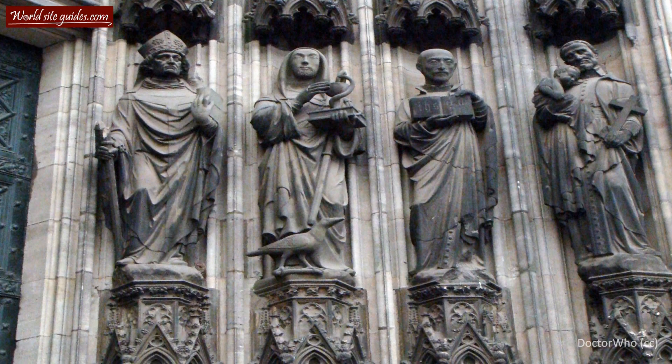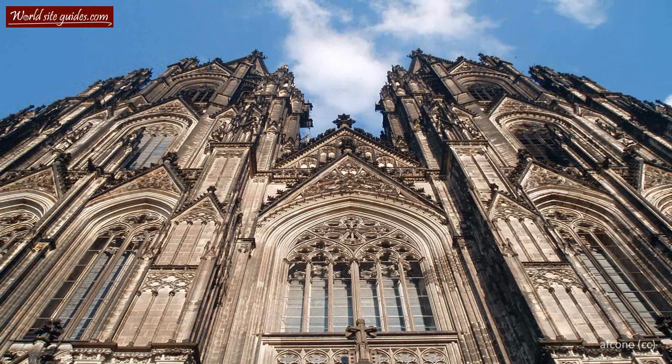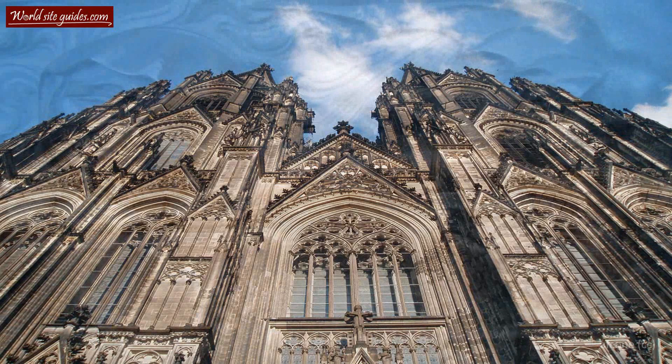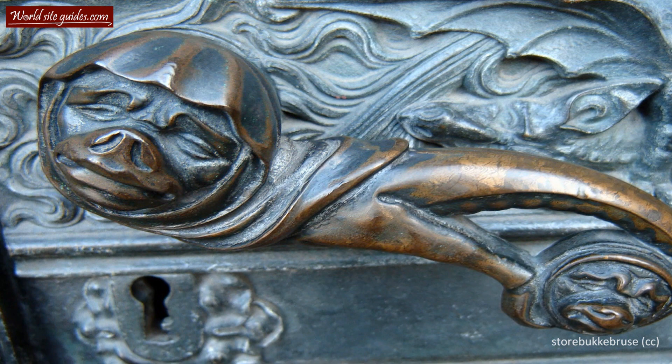In the mid-14th century, construction of the western part and the facade began. This work was halted in 1473, which left the southern tower halfway done with the construction crane still left on top. This became somewhat of a landmark for Cologne and remained for another 400 years. Work on the facade began again in 1842, when the original plans were rediscovered and money was raised by the Prussian state and the people in a joint effort.